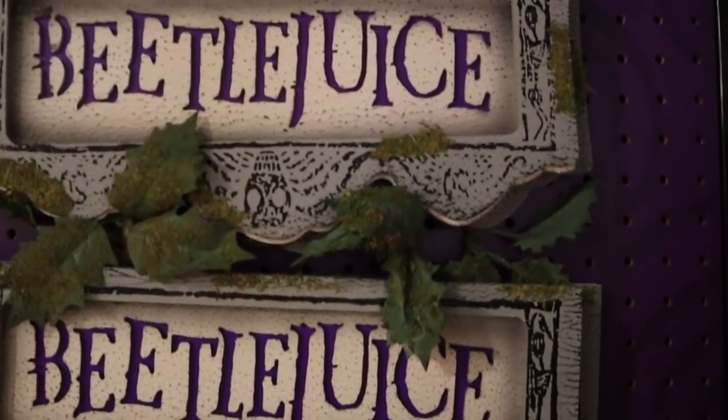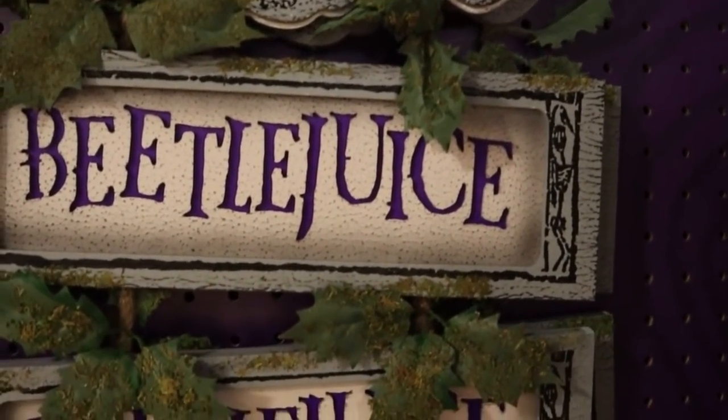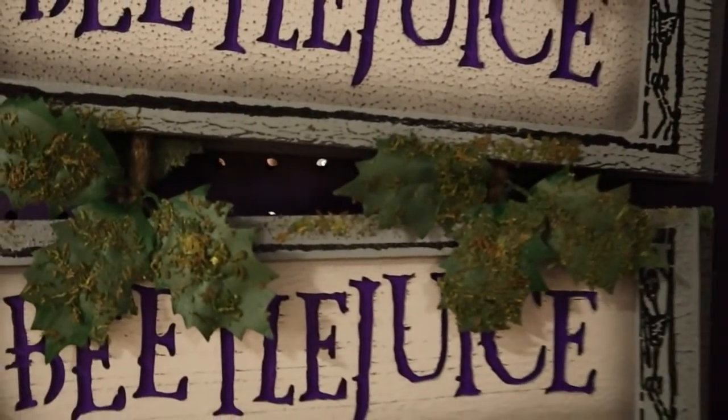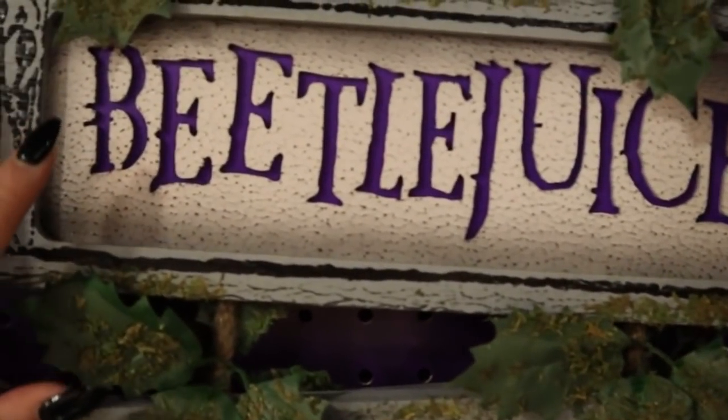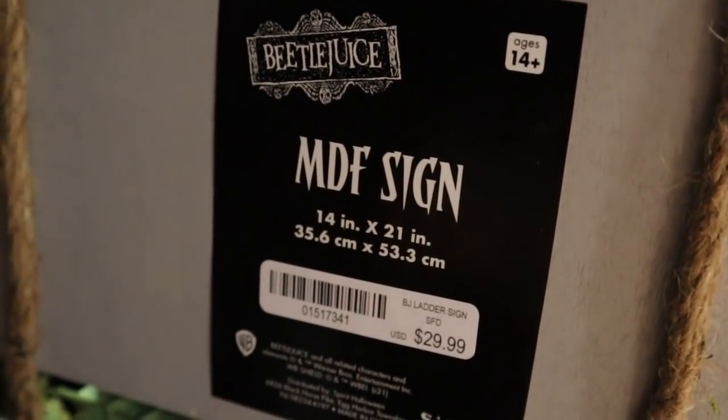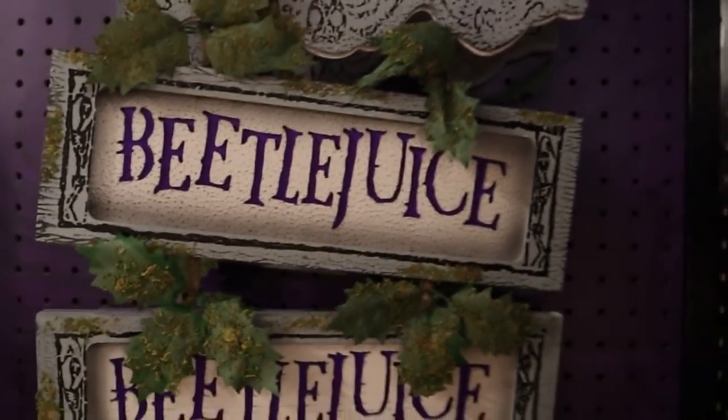I am in love with this new Beetlejuice sign — it looks so dilapidated and cool, like it's been hanging for a really long time. It's got great moss texture. This is $29.99 for this MDF Beetlejuice, Beetlejuice, Beetlejuice sign.